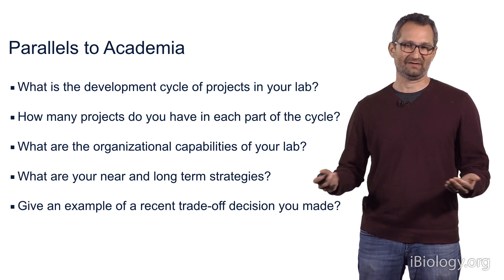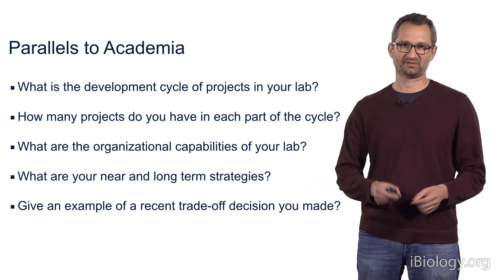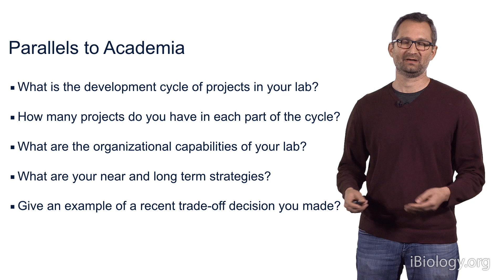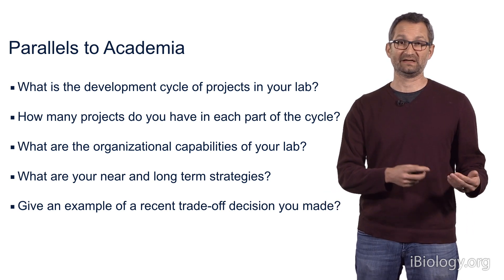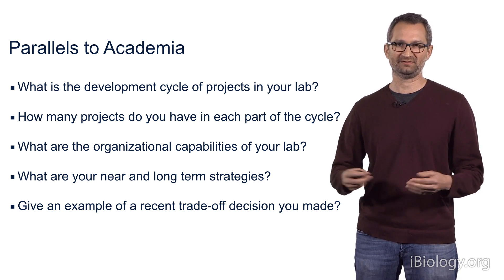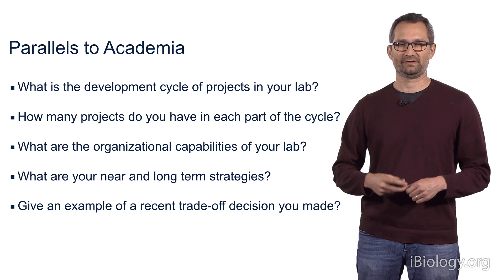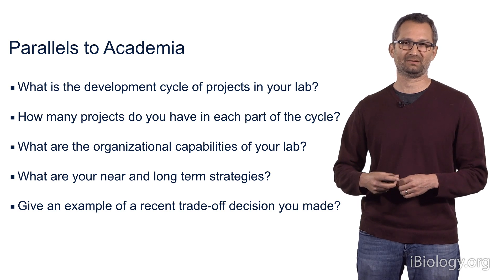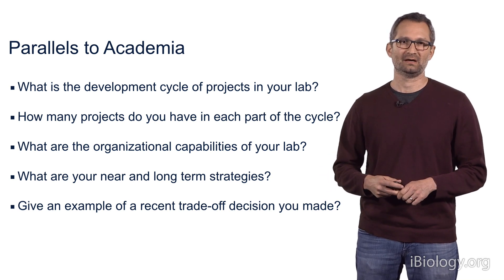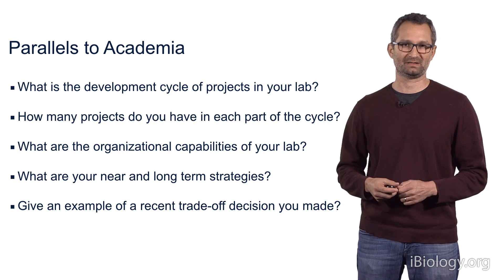I have about ten people in my lab, and each of those people is responsible for driving a particular project forward. I have projects really at all stages — some in their very infancy where we're brainstorming ideas and coming up with exciting hypotheses, often driven by people new to the lab. There are also projects midway where we've explored questions and developed some fascinating pilot data, and we may have even written some grants, but these projects have not come to fruition.